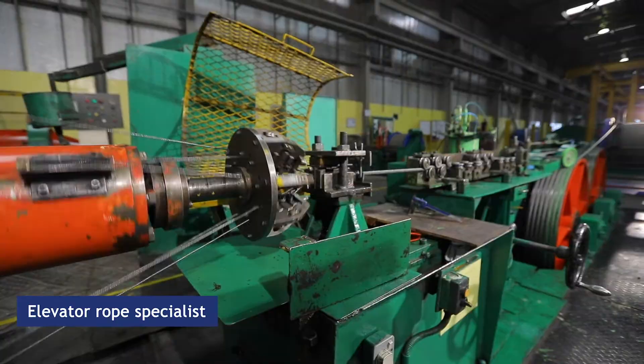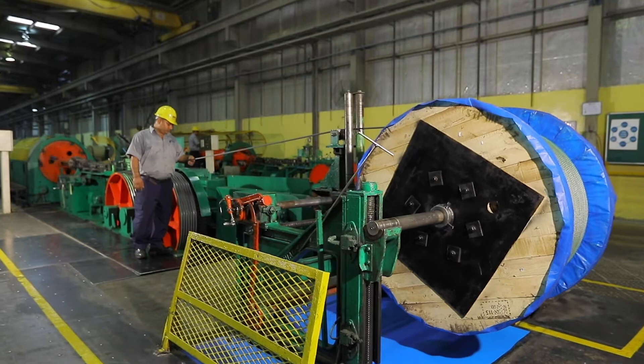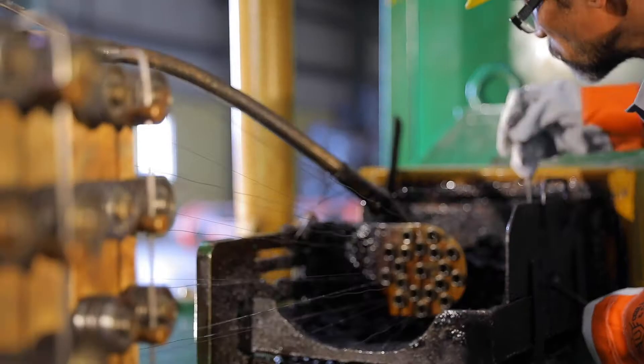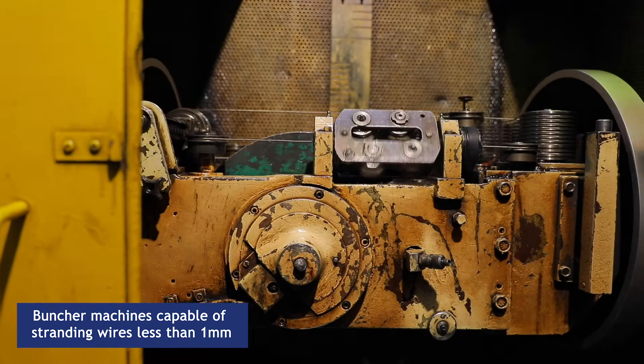Brunton Wolf is also considered an elevator rope specialist, adapting to OEM special requirements like marker lines and critical designs. The key factor to the very high standard quality of our elevator ropes is the set of high-speed buncher machines that we have, stranding wires of less than a millimeter.